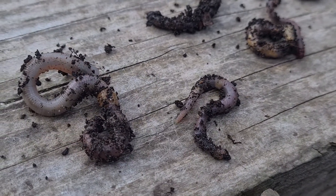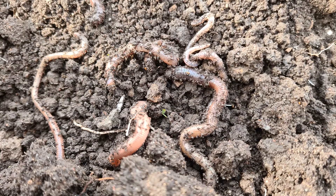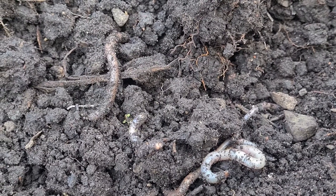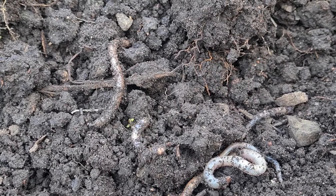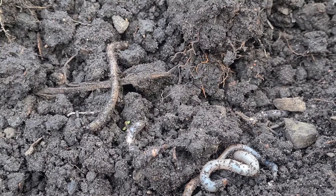There are far more earthworms around than you first realise. If you dig a patch of ground about a foot square, there will be between 25 and 50 earthworms wriggling round. Which means that a piece of ground the size of a football pitch can be home to around 2 million worms.